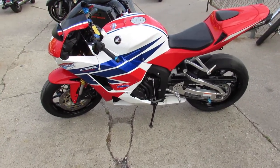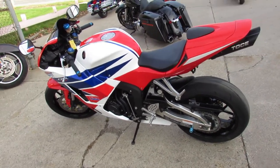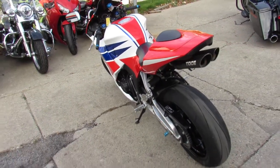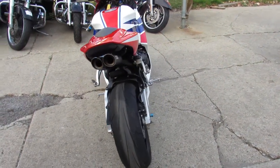This one has all the extras: Fender Eliminator kit with integrated LED rear turn signals, flush mount front turn signals, rear spindles. And the Yoshimura Dual Exhaust makes this CBR600 sound as cool as it looks guys.